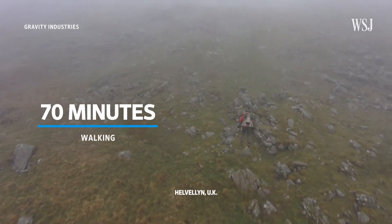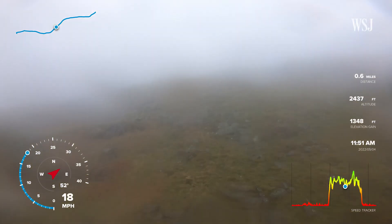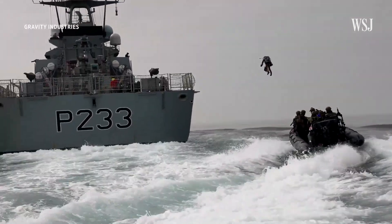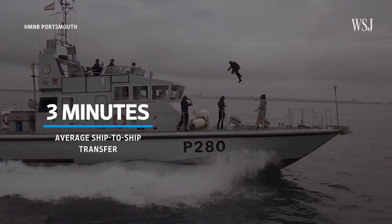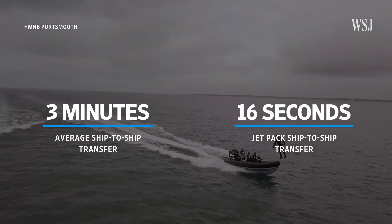It takes 70 minutes for the mountain rescue people — over an hour — to walk to the top. Gravity managed to summit that mountain in three and a half minutes, and the top was completely shrouded in fog, so no helicopter could have got there either. Gravity has also been working with the UK's naval forces to test whether the jetpack could be used as a better way to transfer troops from one ship to another. Richard said it takes around three minutes with helicopters and ropes, but the jetpack took just 16 seconds.